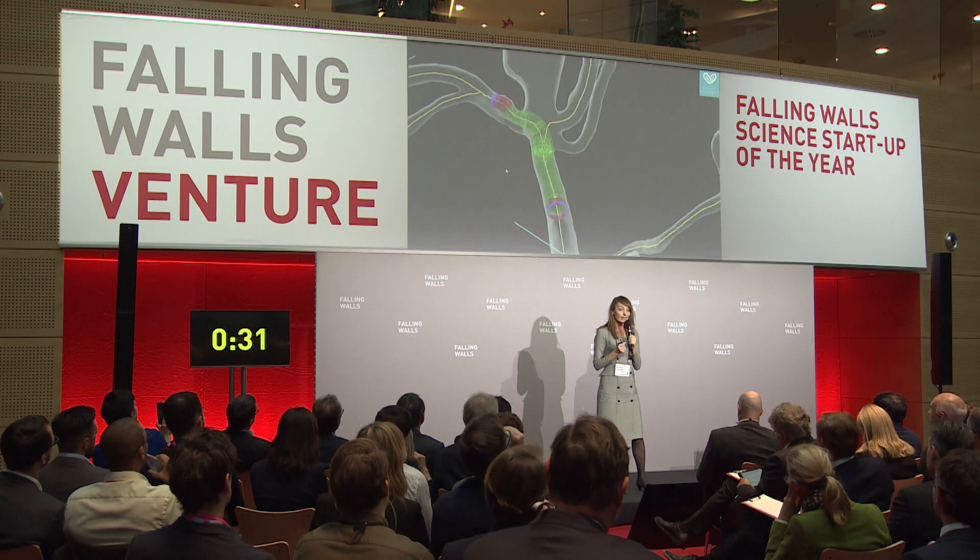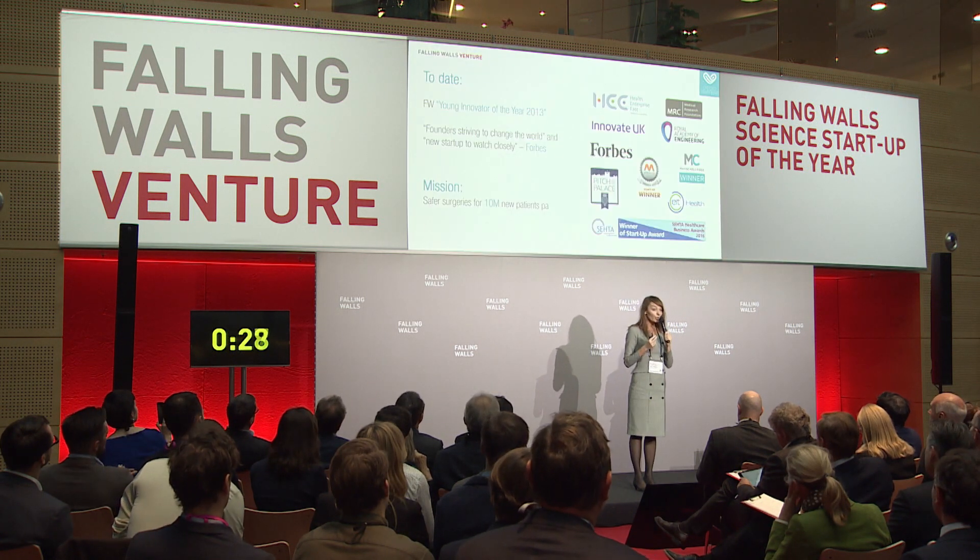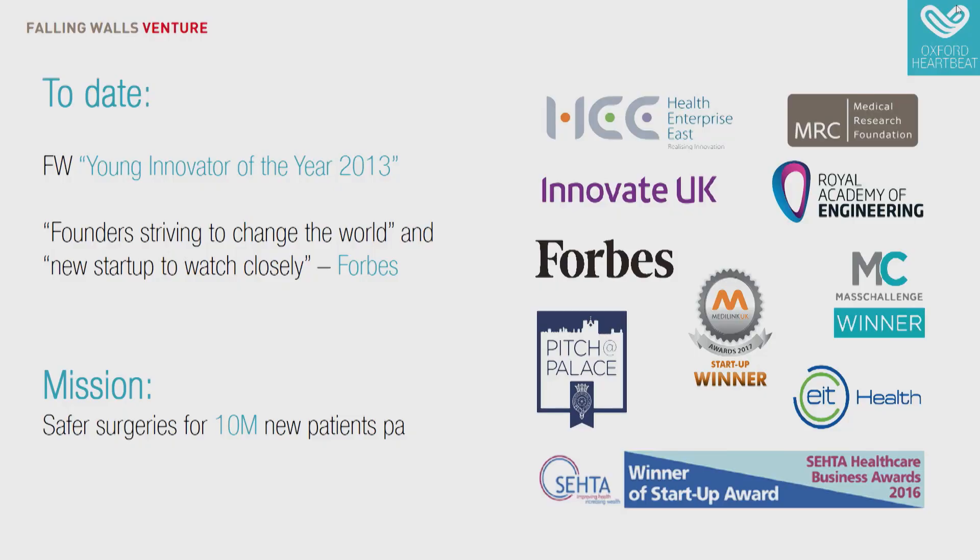This will reduce dangerous complications, waste of expensive stents, and surgery duration for 10 million patients every year globally, taking guesswork out of surgery. We have received numerous innovation awards and were featured in Forbes as a company striving to change the world and one of the new startups to watch closely.